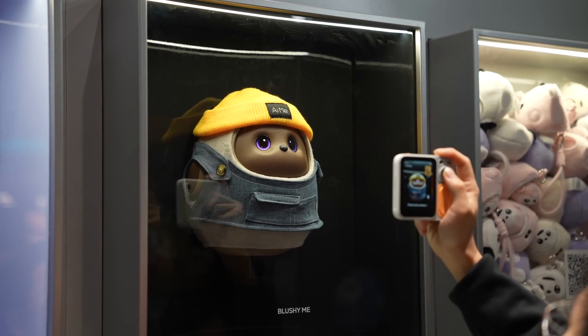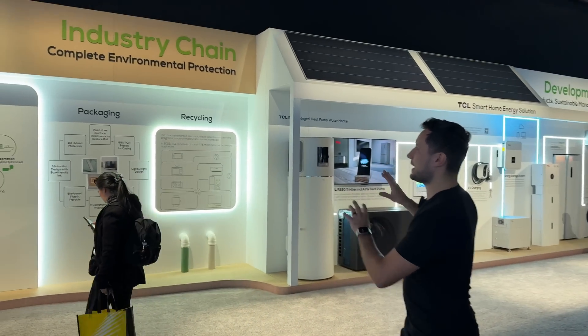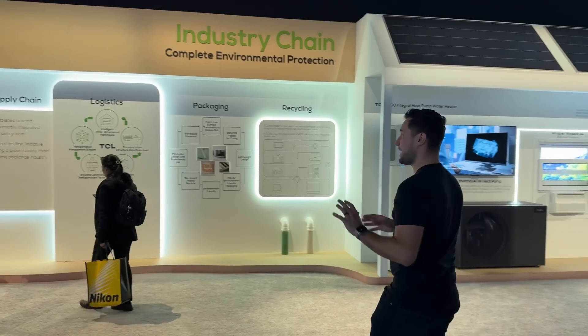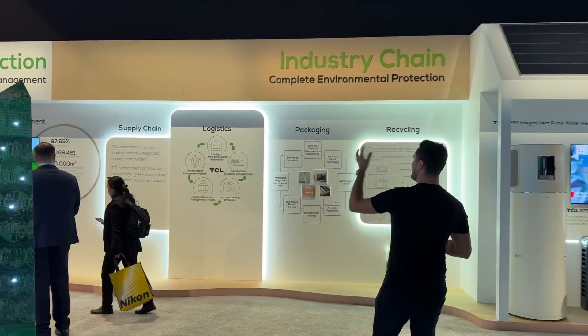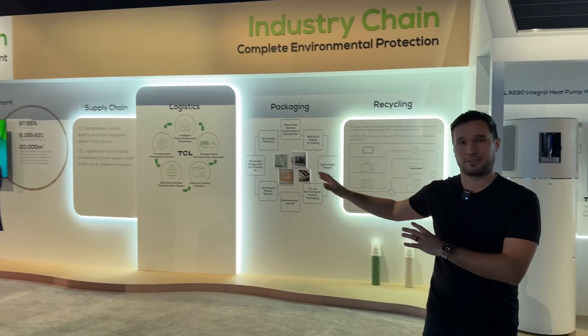Here is the green section of TCL. TCL does care about their environment, from supply chain to logistics, packaging, and recycling — they really care about their environmental impact.